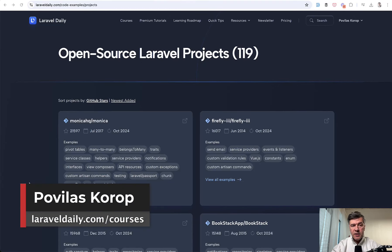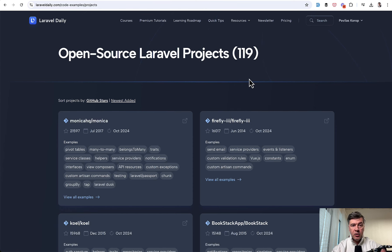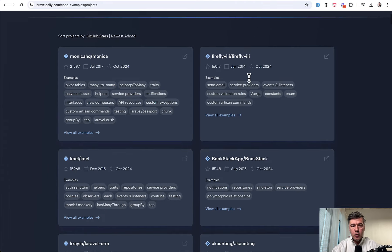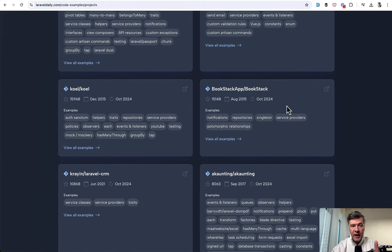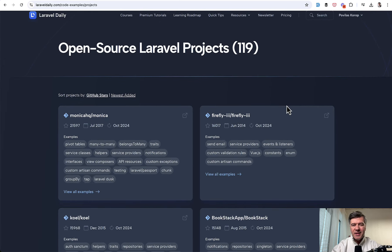Hello guys! For many years on Laravel Daily we've been collecting open source Laravel projects in our database. If you go to resources and click projects, there's a list of currently 119 open source projects built on Laravel — not packages, not Laravel internal tools, but projects that use Laravel. I've always been wondering what's inside, whether there are similarities, patterns, how those projects are typically structured, what technologies and packages they use. So I decided to make such an investigation.